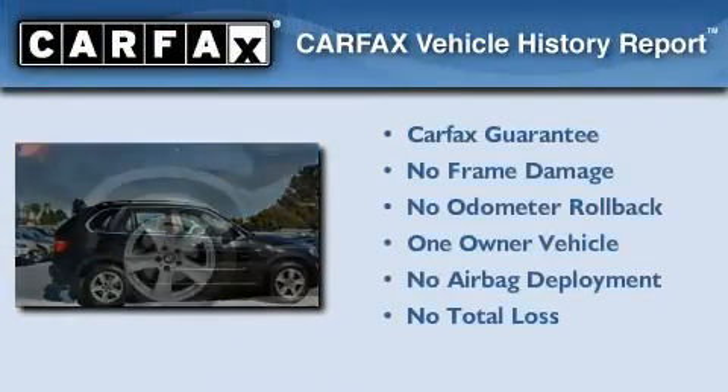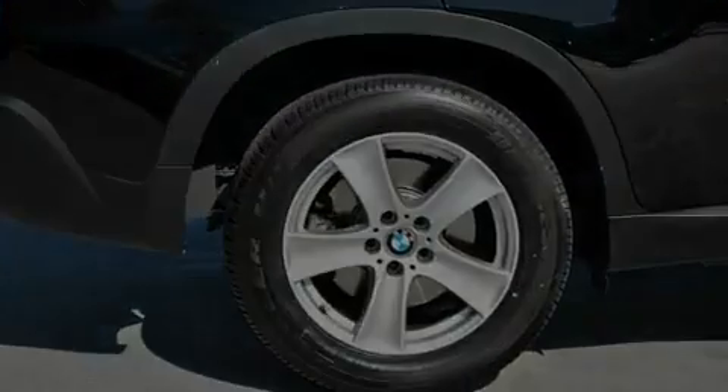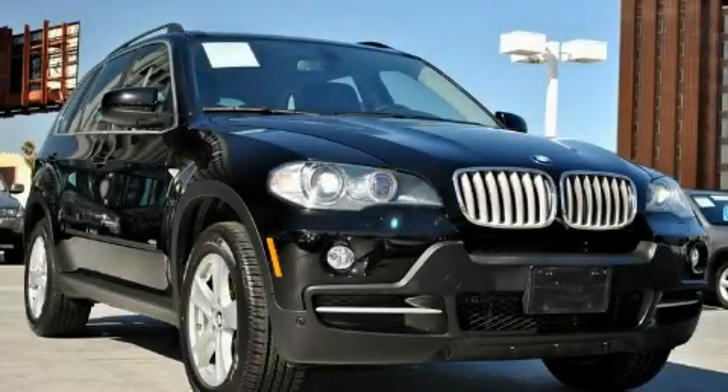This BMW has had only one owner, and it qualifies for the Carfax Buy-Back Guarantee. Call or visit us right now and arrange your test drive today.